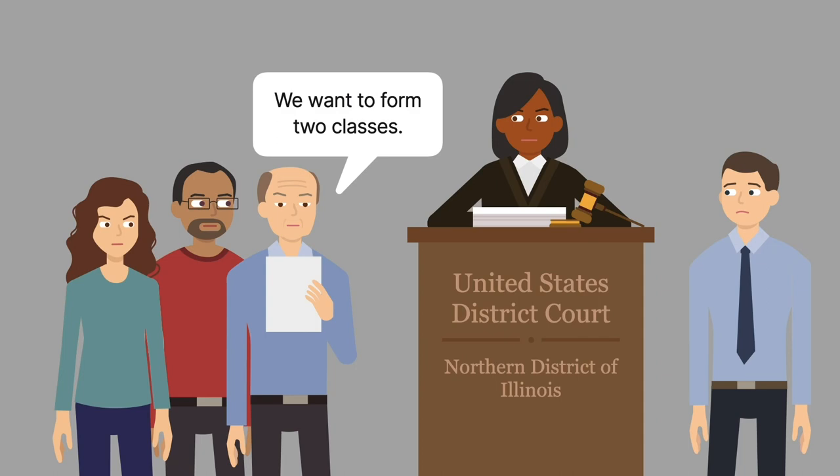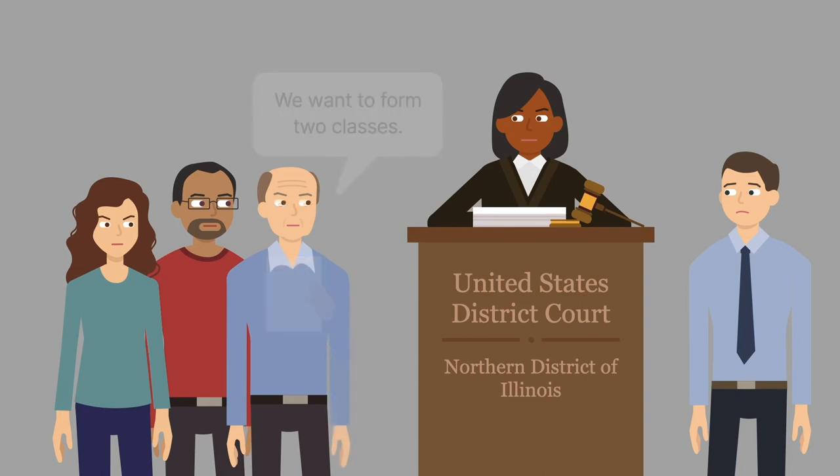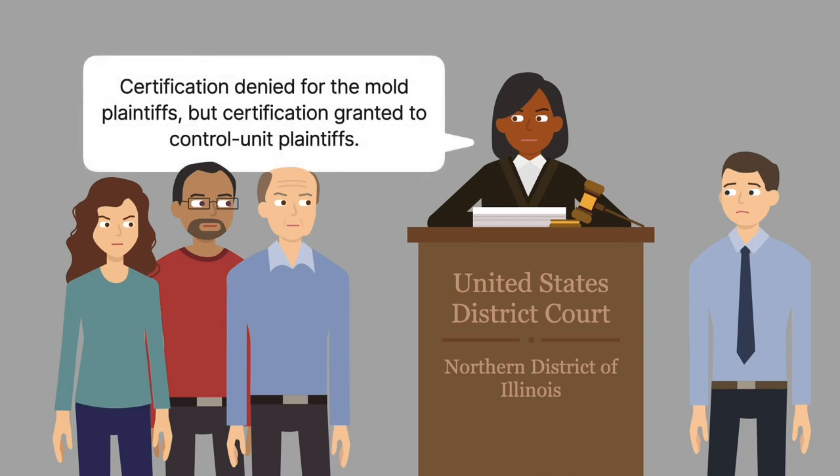Those stuck with smelly, moldy machines sought to form one class of plaintiffs. Those stuck with the control unit issue sought to form a separate class. The district court denied class certification to the plaintiffs complaining about the mold. However, the district court granted class certification to the plaintiffs complaining about the control unit problem.